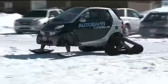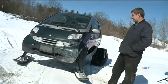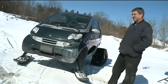The first thing you notice is how bizarre it looks. Whoa, what's that? It's pretty wild. It's a smart car turned snow car. This is a 2006 smart diesel — on tracks and skis. The brainchild of Ottawa mechanic Todd Anderson.